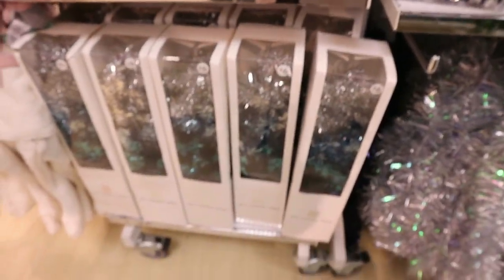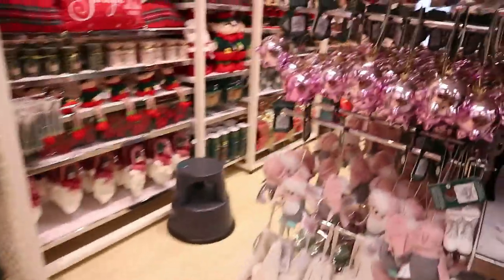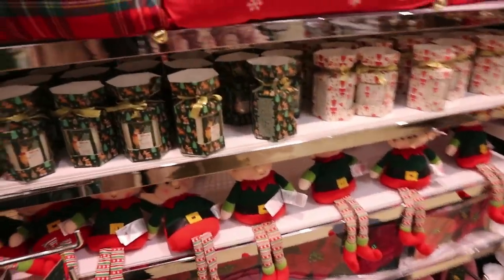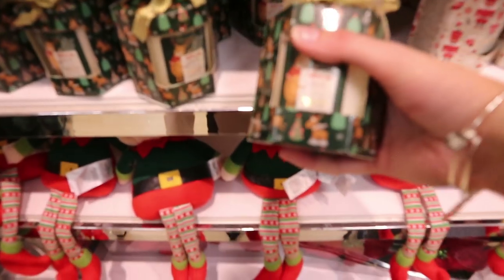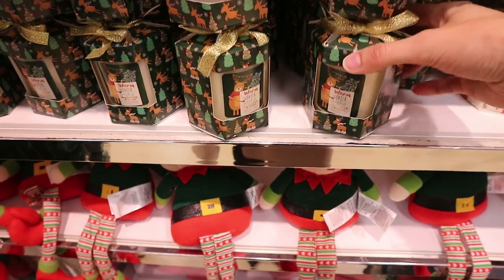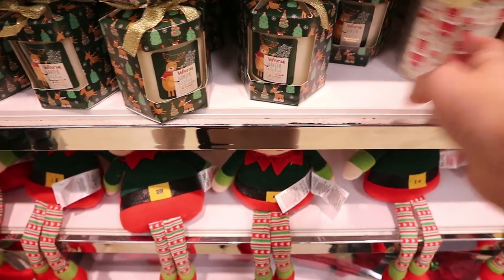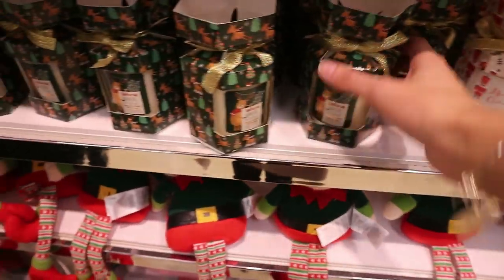They have the two-foot tinsel tree for just six euro. I love these little decorations — look at the penguin! They have so many new bits. These are gorgeous actually as a gift if you're going visiting people at Christmas time. Butterscotch and cream, and then this one is nutmeg and caramel — four euro each.